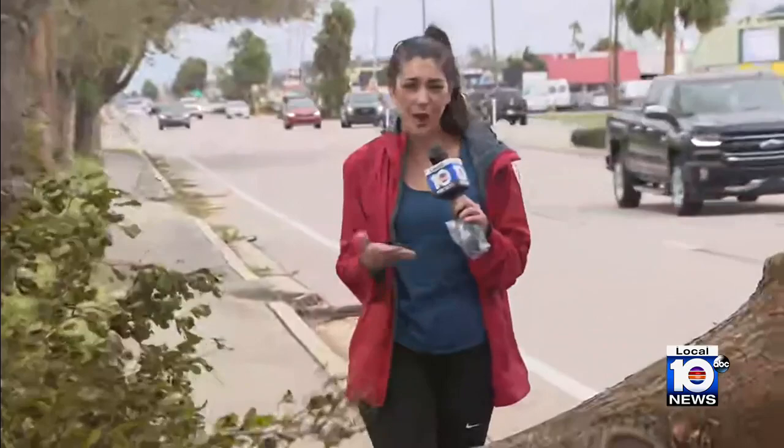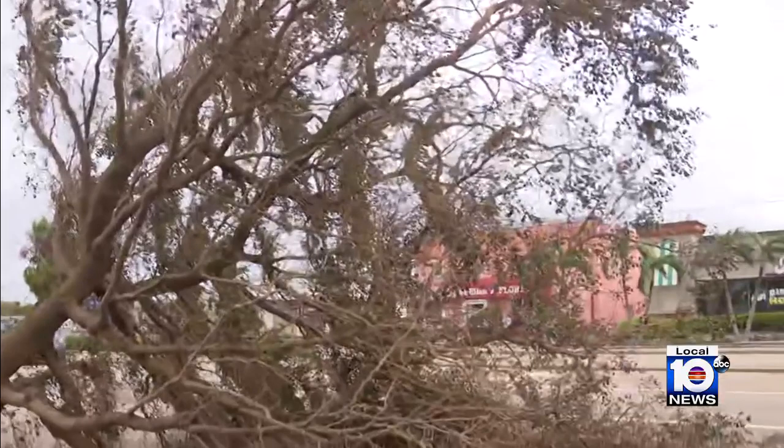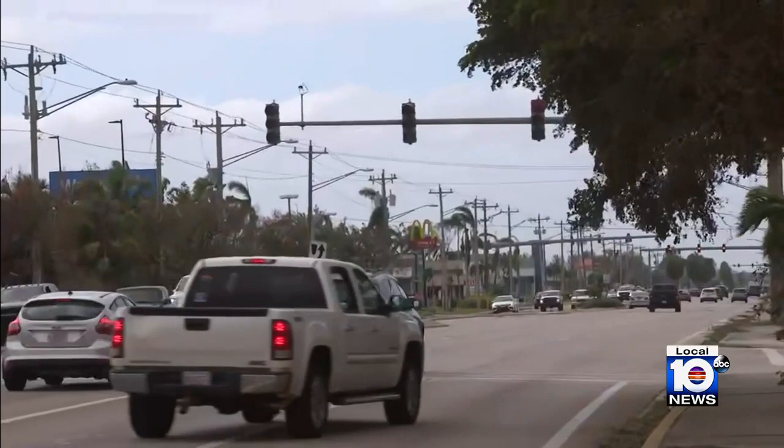As we're driving around Cape Coral, this is the situation we're running into. This tree uprooted, falling onto the roadway, so we are waiting for crews to come and clear out debris from the roadway. But this is really the biggest issue — if you take a look, you can see the traffic lights are not working. We have not seen one light working, so drivers are having to treat this as a four-way stop. Many people are trying to get into the Fort Myers area to see how their homes fared from the storm.